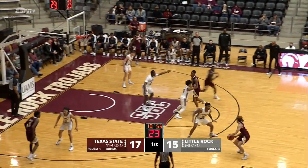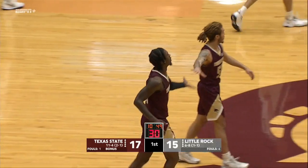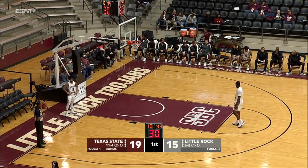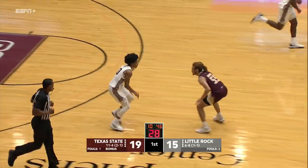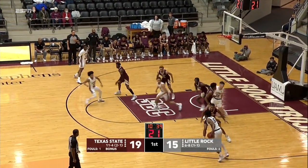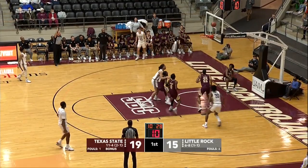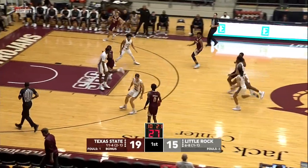Gardner is not afraid to shoot from way downtown — and that one drops! Myron Gardner is looking everything like the player Little Rock thought they were getting when he transferred in. That skill set — the ability to go inside and outside, take people off the dribble — just a well-rounded complete offensive player. That was a great drive by Tyrell Morgan to go inside. He just blew right by Smith, who didn't want to pick up his third personal with ten and a half minutes left in the first half. Defensively Little Rock has had its issues over the last eight games — teams shooting really well from both two- and three-point range against them.